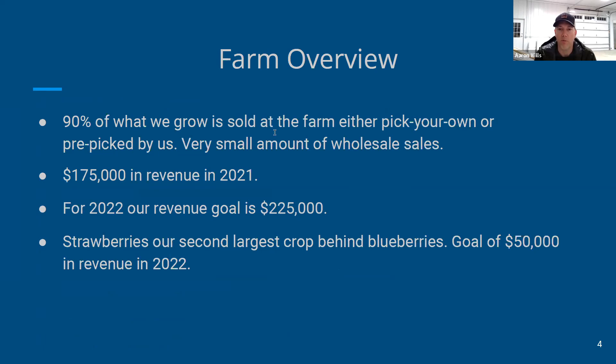We sell almost everything at the farm, either pick-your-own or pre-picked by us, with a couple wholesale customers. In 2021 our revenue was $175,000, and our goal in 2022 is $225,000. I mention that just because it's helpful to understand the scale of a farm. Strawberries are our second largest crop behind blueberries, and in 2022 we're hoping to sell around $50,000 worth of strawberries.